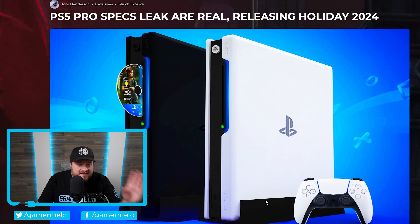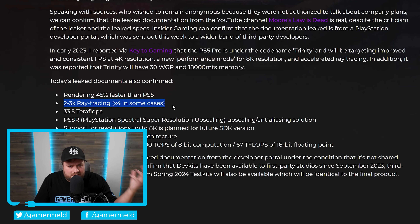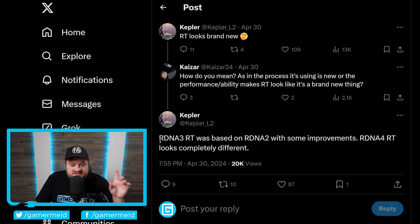Lastly, a while back — many months before the PS5 Pro was officially announced — there was a leak suggesting two to three times, and even in some cases four times, the ray tracing performance versus current-gen RDNA 3. According to leaks, and basically confirmed by Sony, the ray tracing portion of the PS5 Pro is based on RDNA 4, while the rest is essentially RDNA 3.